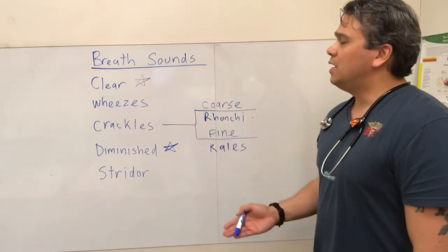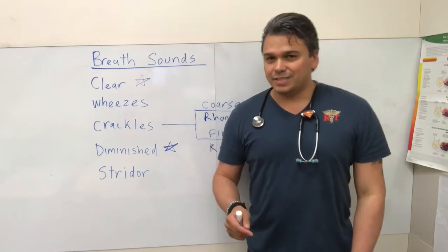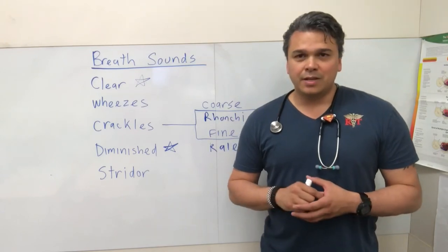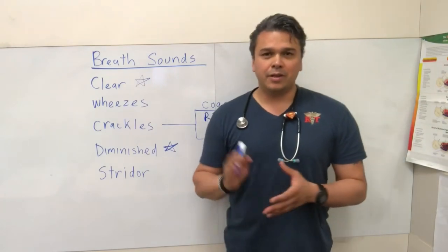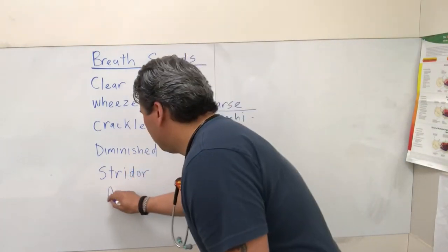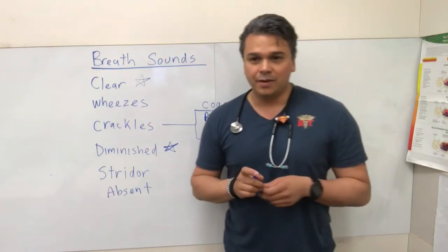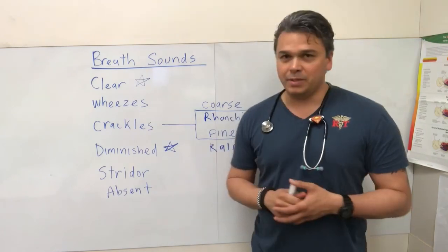To keep it simple, those are the breath sounds: clear, wheezes, crackles, diminished, and stridor. There are other ones — pleural rub, tubular, and others — but let's stick to the basics because these are the ones you'll really listen to and may have to act on. I'll add one more: absent. Every once in a while a patient has had a lobectomy and doesn't have a lung there, or they get a big pneumo and you don't hear anything. So let's add absent to the mix.